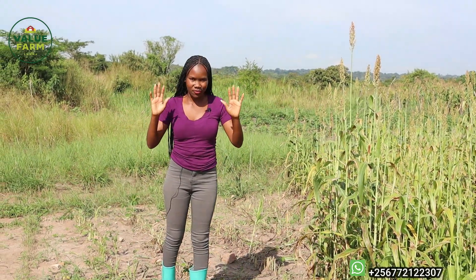Today we are back at the farm. It's bright — the sun is just out, very hot, yet it's a rainy season. We really want to update you guys on what is actually happening at the farm and what is new, so you can follow our journey at Valley Farm.